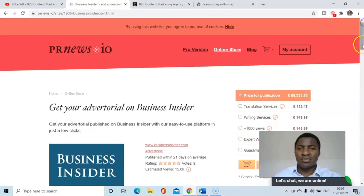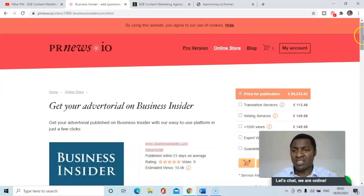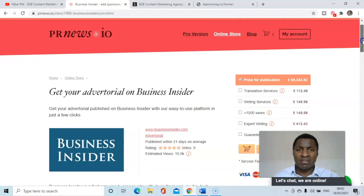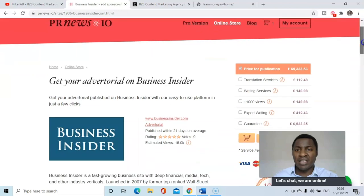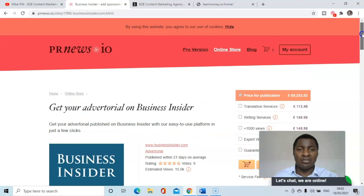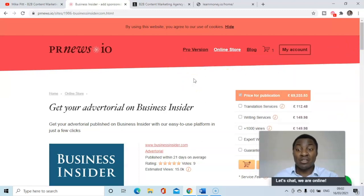You can see that PRnews.io is an excellent resource I've discovered. If you want to get placements on top publications, this is the way to do it — it's guaranteed, you're not having to negotiate every time. All additional services are available. It's been established for a few years but I've discovered it recently. Your content must be of a good standard, and there will be quality control checks before it's published, but you can buy placements, advertorials, and features on top publications using PRnews.io — and I recommend it.